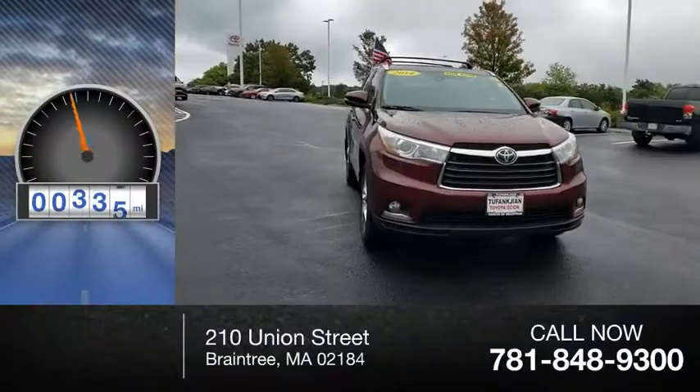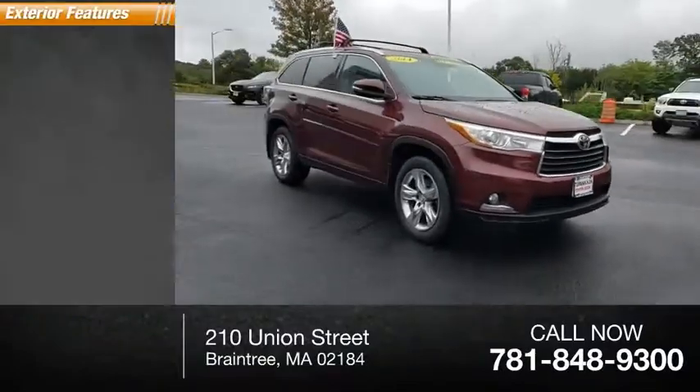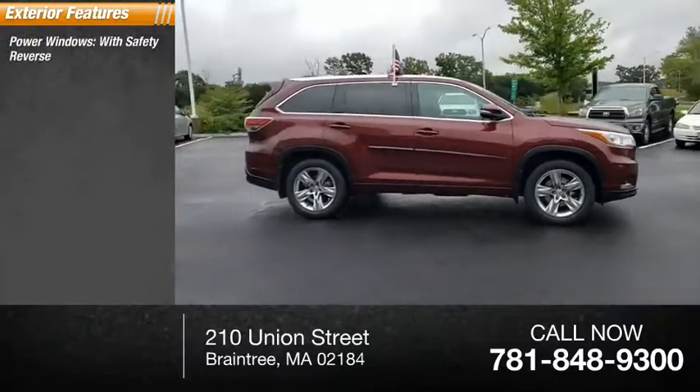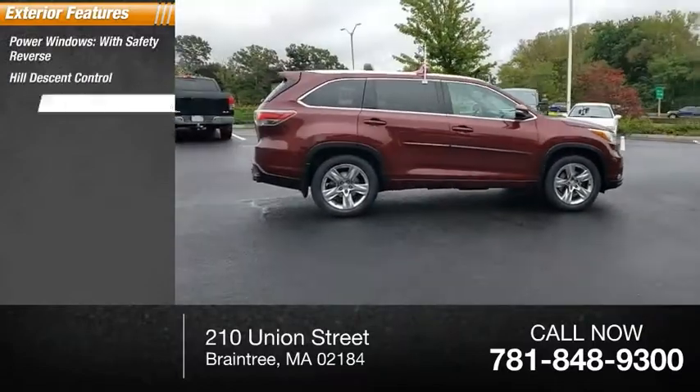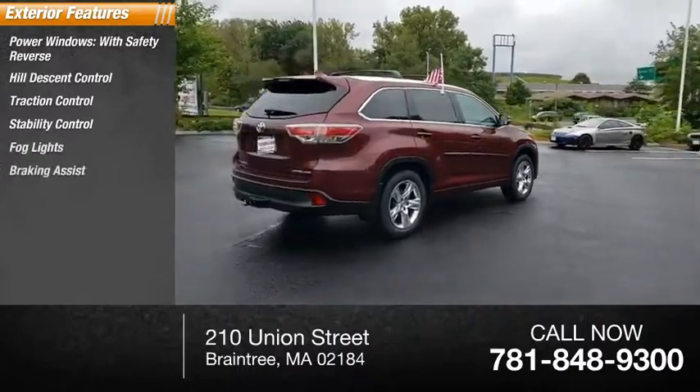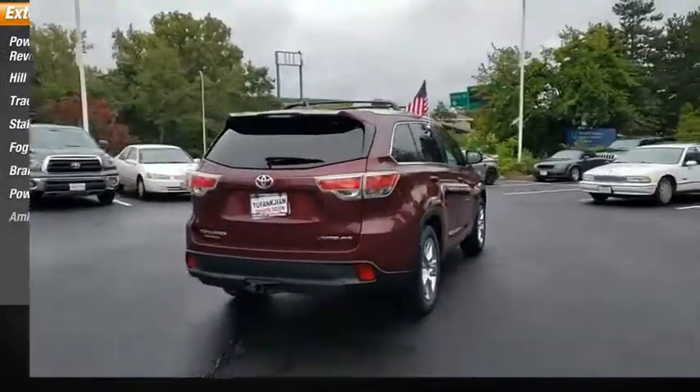This vehicle has less than 95,000 miles. Here are some of this vehicle's great options: power windows with safety reverse, hill descent control, traction control, stability control, fog lights, braking assist, power brakes, and ambient lighting.